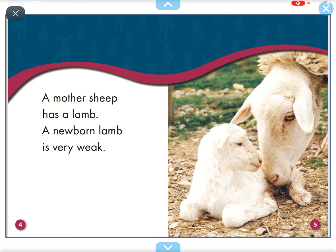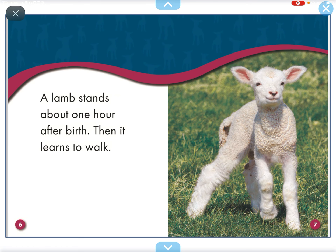A mother sheep has a lamb. A newborn lamb is very weak. A lamb stands about one hour after birth. Then it learns to walk.